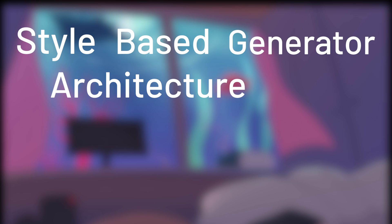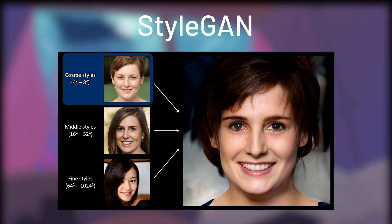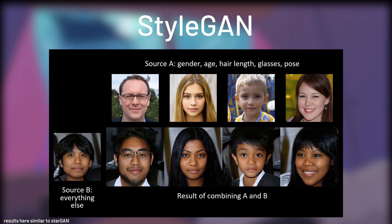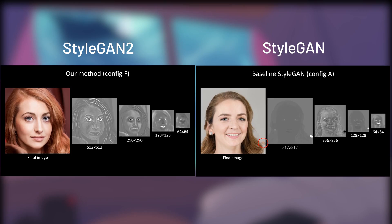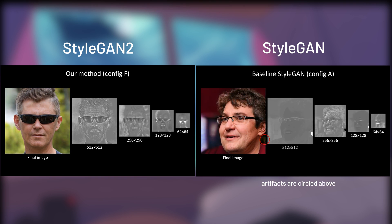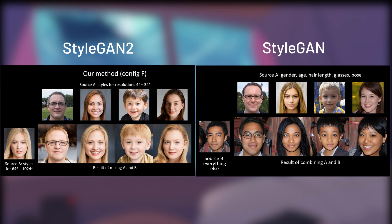A style-based generator architecture for generative adversarial networks, short for StyleGAN, is an AI able to generate new and high-quality images of human faces that do not exist. And with the release of StyleGAN2 six months ago, NVIDIA Labs took this to a new level. They fixed most of the problems that exist in StyleGAN, and now it looks even more amazing in this interpolation video.